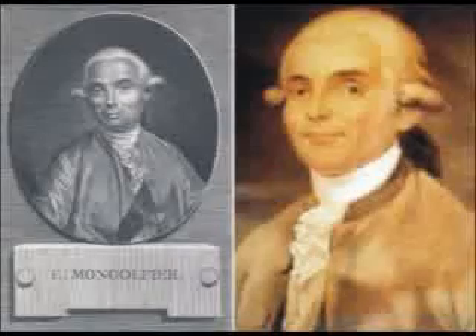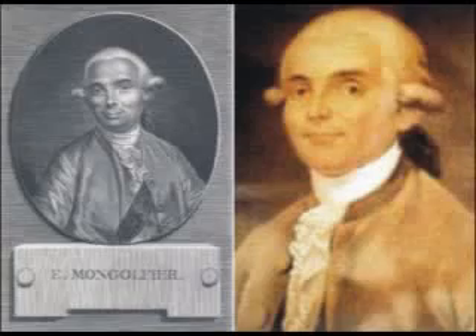The year 2003 marked the 100th anniversary of the Wright brothers' first airplane flight near Kitty Hawk, North Carolina in the USA. However, the first human flight had been made some 120 years earlier in an invention by the French Montgolfier brothers.